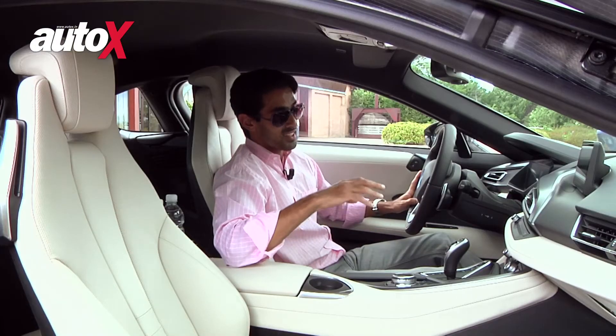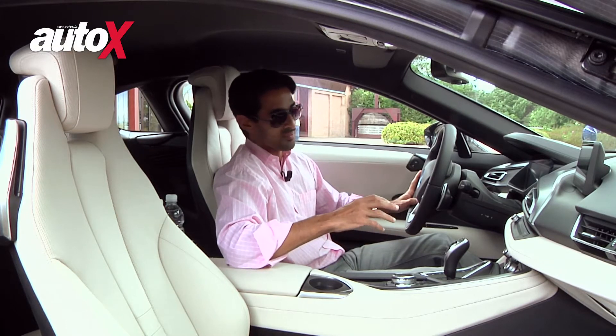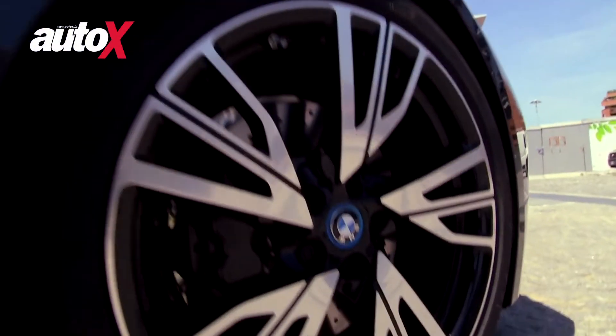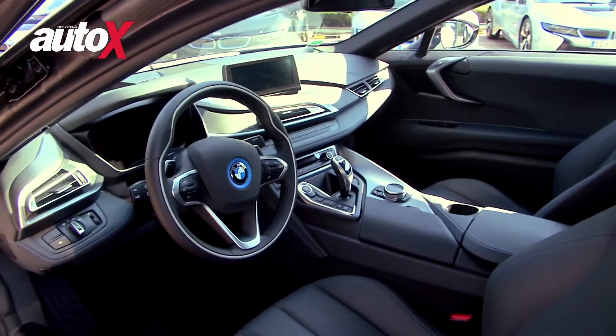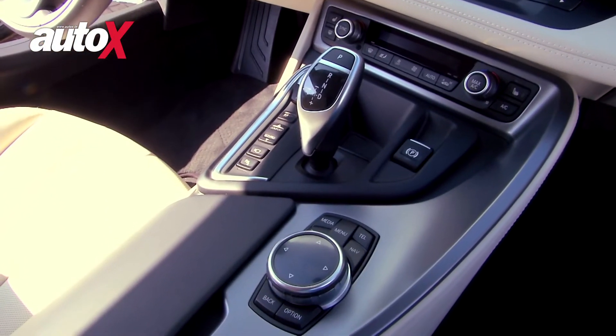Now with the i8, they say that this is the most progressive sports car of the 21st century. This is the most innovative car ever produced by BMW. They say that the i brand is the spearhead of innovation for the group.